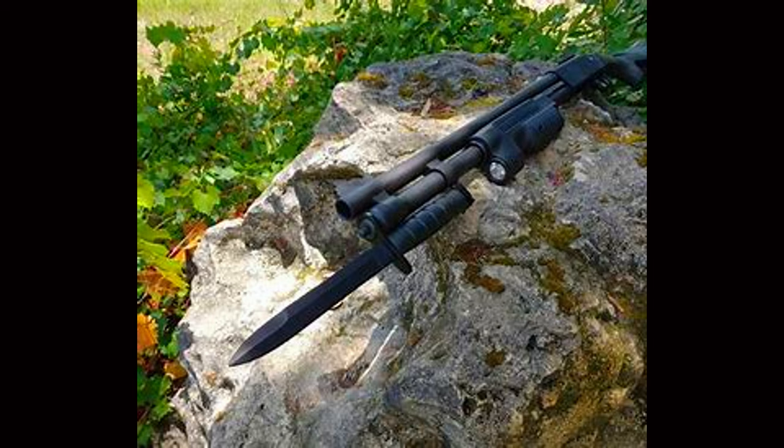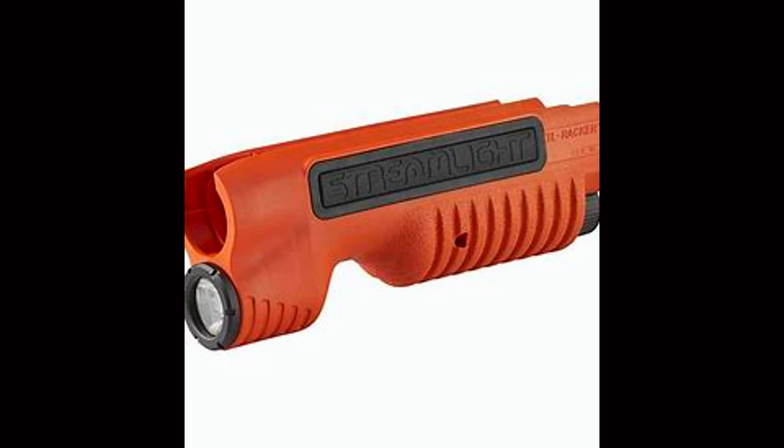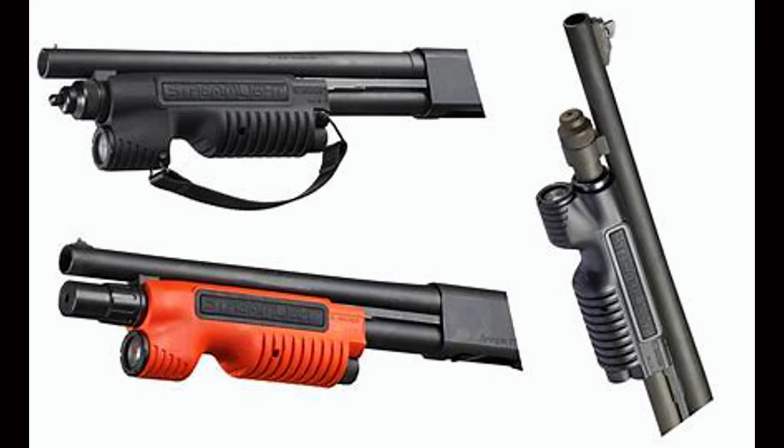That light throws 1,000 lumens backed by 20,000 candela. It's nice and bright as well as wide. The beam goes fairly far but also has plenty of spill. This allows you to fill a small area with light and get light from edge to edge of your vision. It's a great design for a shotgun because shotguns are such close-range, rapid-reflex weapons.